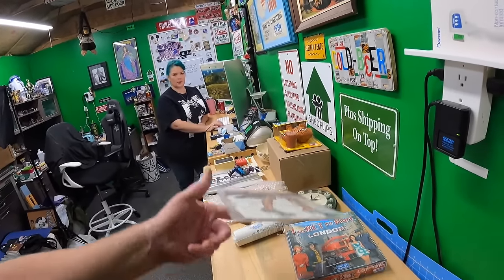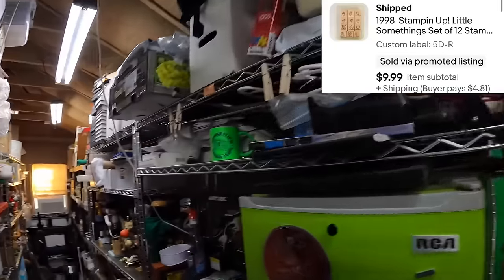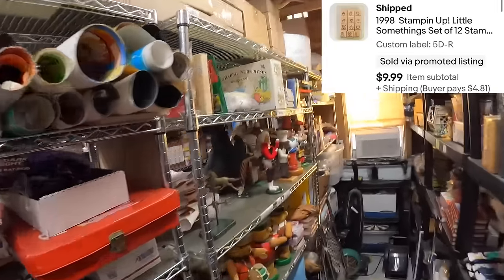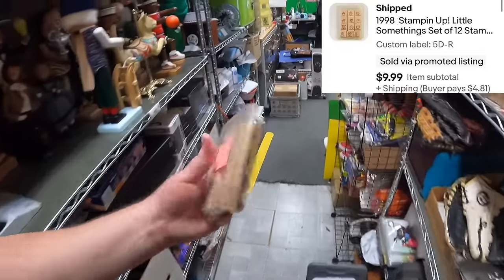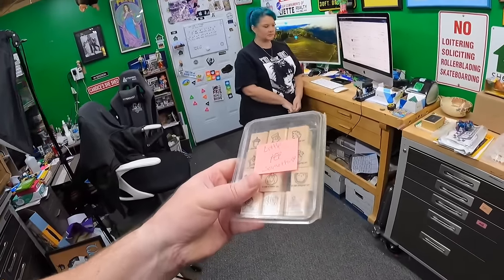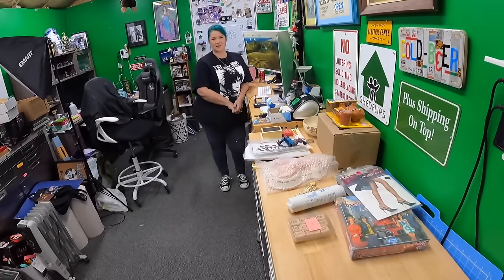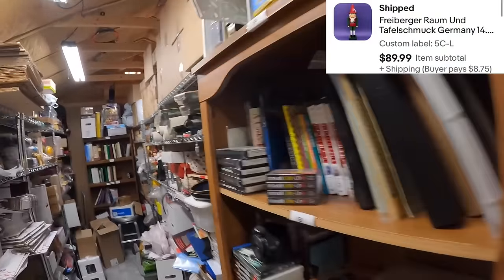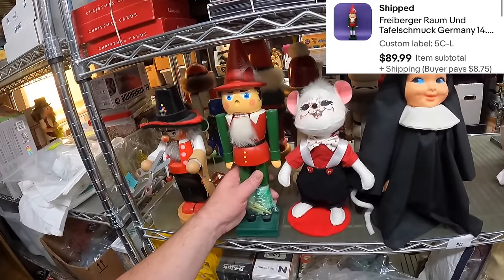We sold some more Stampin' Up stamps on Five Delta — called 'Little Somethings.' Found them right there, sold for 9.99. Lonnie was happy to see Pinocchio finally sell — he's one of the cooler Stampin' Up sets and Lonnie was getting sad for him sitting there.